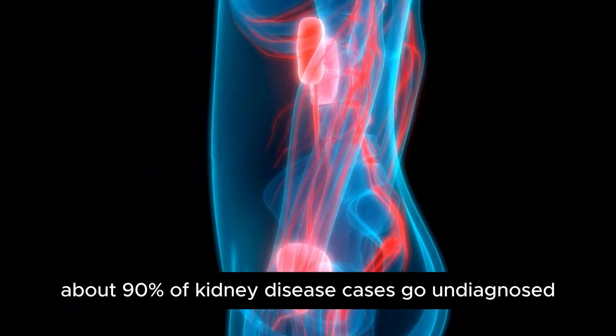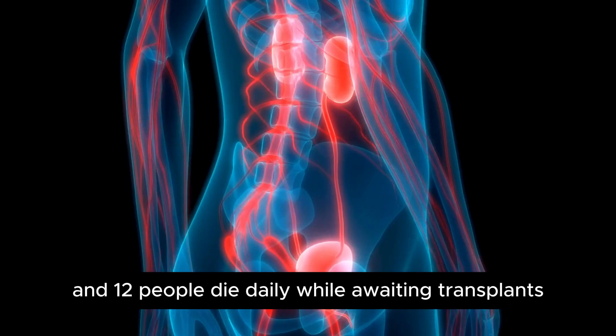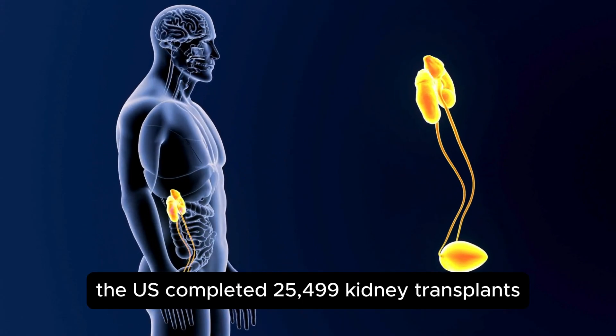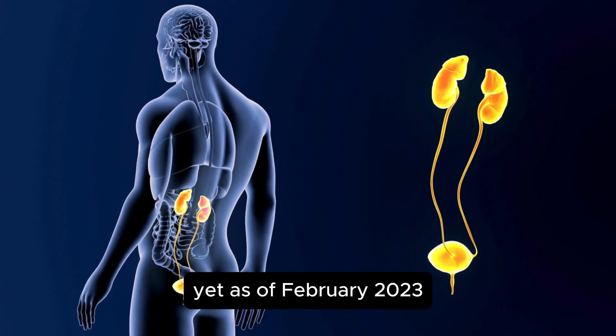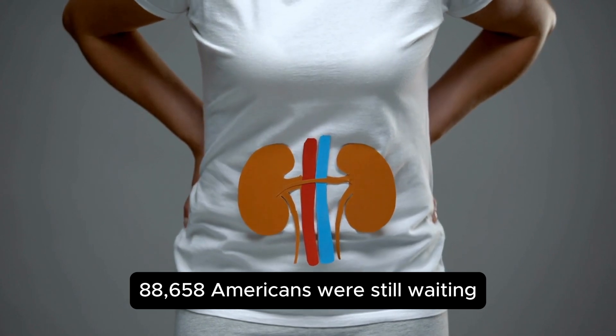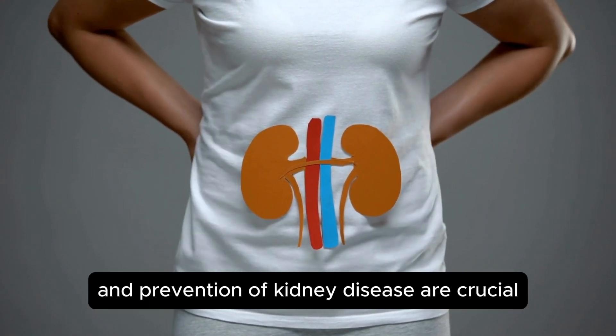Shockingly, about 90% of kidney disease cases go undiagnosed, and 12 people die daily while awaiting transplants. In 2022 alone, the U.S. completed 25,499 kidney transplants, yet as of February 2023, 88,658 Americans were still waiting. Clearly, early detection and prevention of kidney disease are crucial.